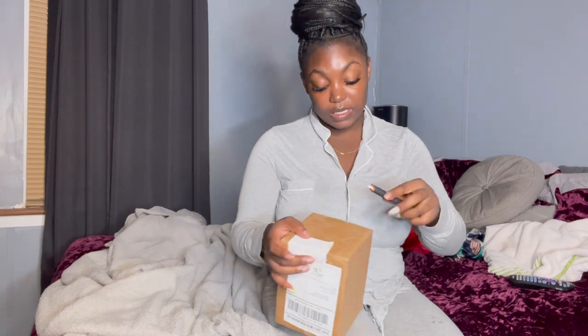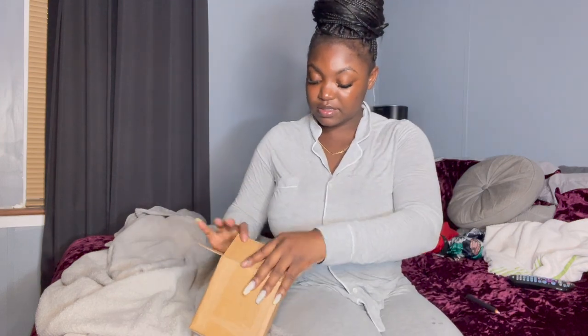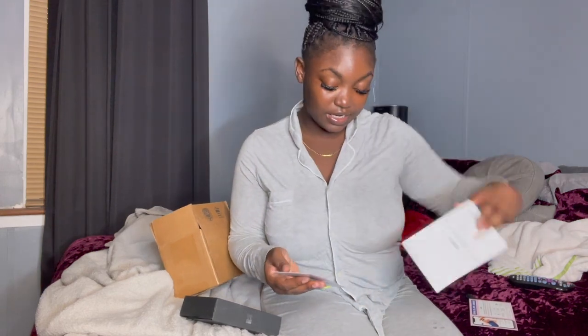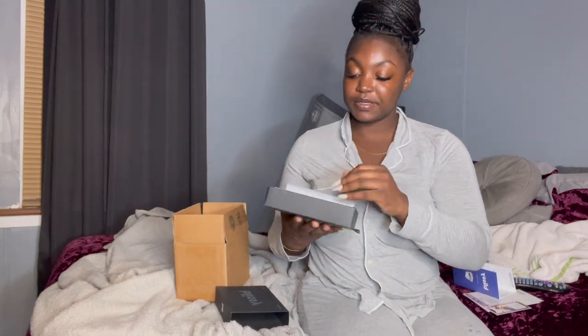I'm taking a small intermission break to talk about Blissy — they sent me a package to try out their silk pillow. I just wanted to do a quick unboxing. The package comes with a VIP rewards program — you get 10 points for every dollar you spend. It also has your package slip inside. The box has their brand name in a glossy silver font. This is the standard pillow in black, and when you open it they have tissue paper inside.